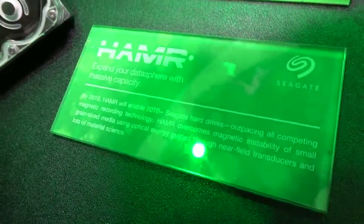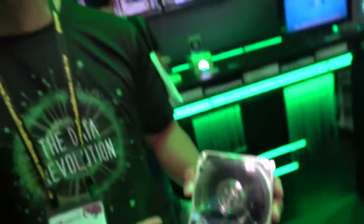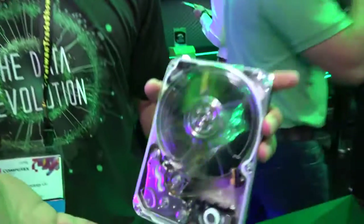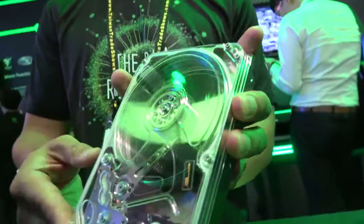In 2019, HAMR — heat-assisted magnetic recording — is the technology that's going to enable us to break the 20 terabyte capacity point. SMR and CMR are two completely different types of technologies. With HAMR technology, it's still going to be more of a CMR-based approach.